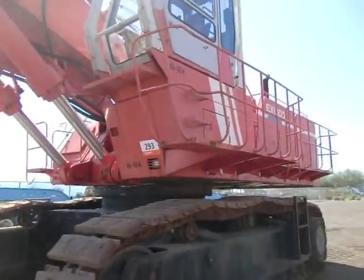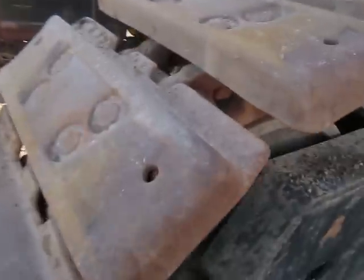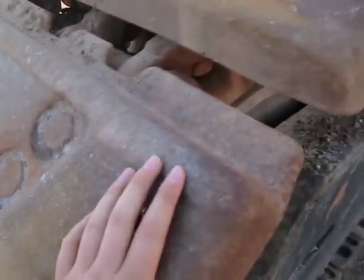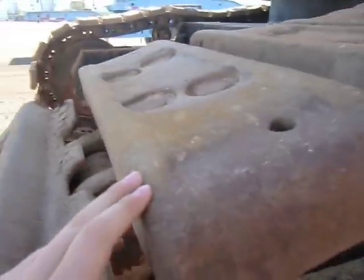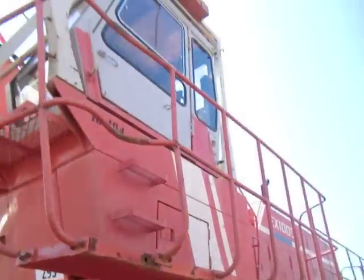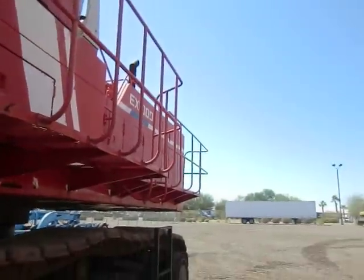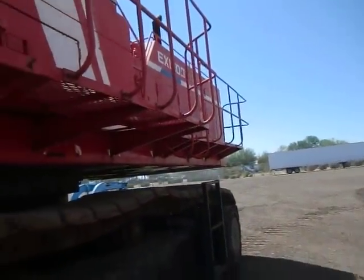This is from the 1990s and you can definitely tell it's been well used. This is a cool machine. Really high up there. You're about ten feet off the ground when you sit in the cab. It's a really big machine.